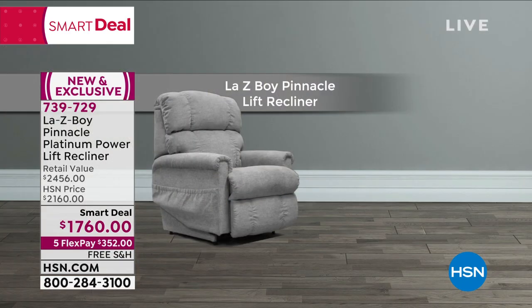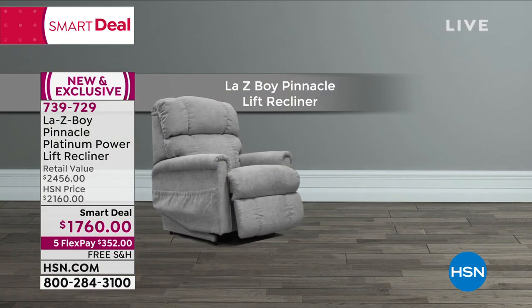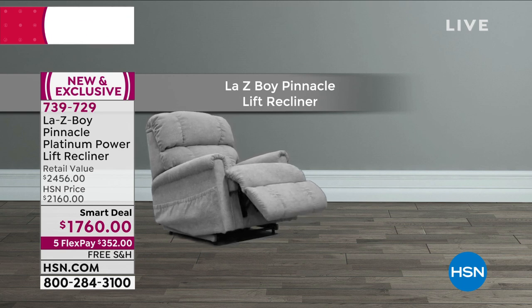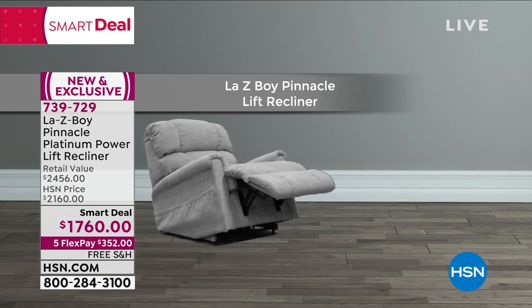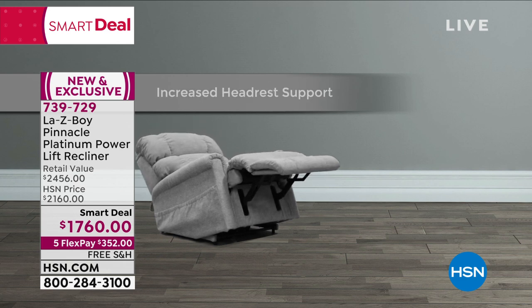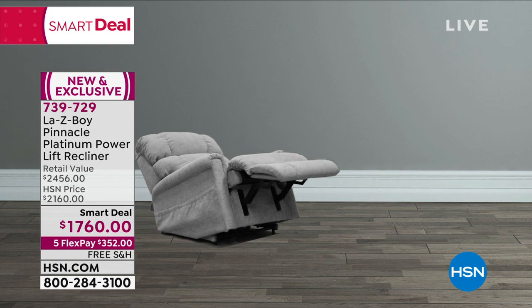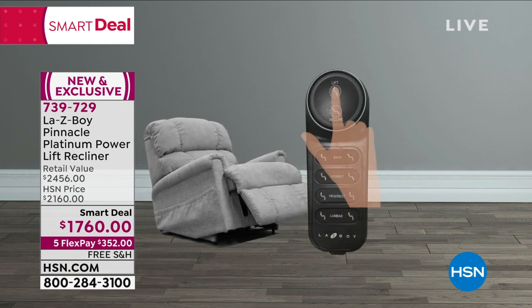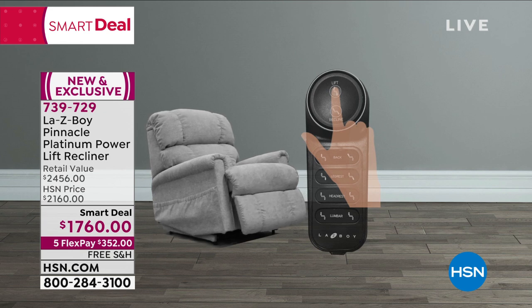We talked about the delivery, the threshold delivery. And Amy — there are four different motors in this chair. That kind of blows my mind. Four different motors. Is that correct? That is correct. So look: we're lifting the headrest — that's one motor. You increase the lumbar — that's a second motor. You lift — there's your third motor. You recline — there's your fourth motor. And everything is done with a simple button touch.